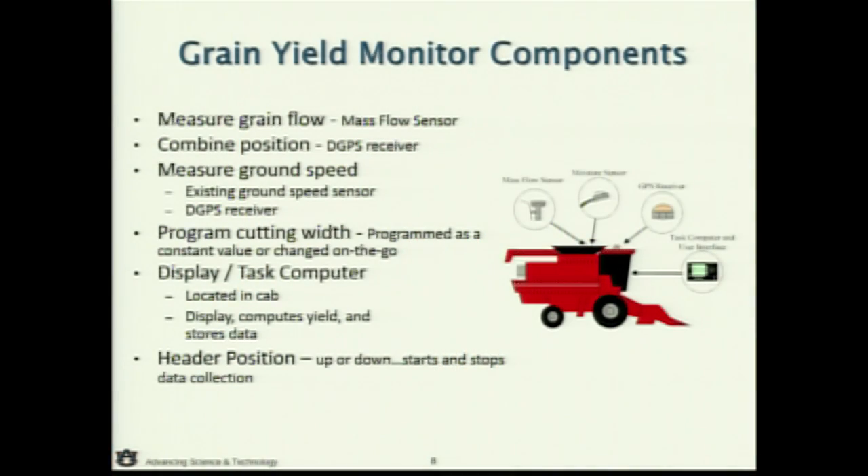Jumping into grain yield monitors — here are the components. We've got the DGPS, some kind of display in the cab, and most all grain yield monitors in the U.S. use an impact plate at the top of the clean grain elevator. There are some other styles that use optical sensors. The primary measurements being made are grain flow, moisture, GPS, and ground speed. Everything else is assumed — cutting width and grain density — and we also need to know if the header is up or down, which tells us if we're harvesting or not, to start and stop data collection.